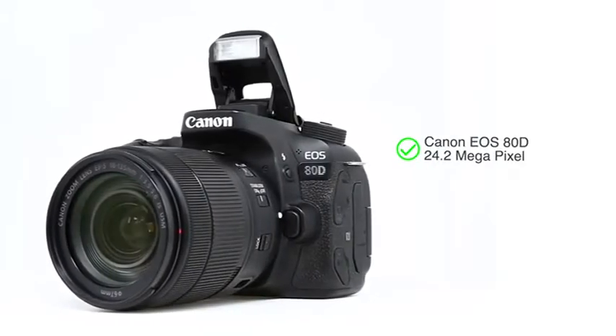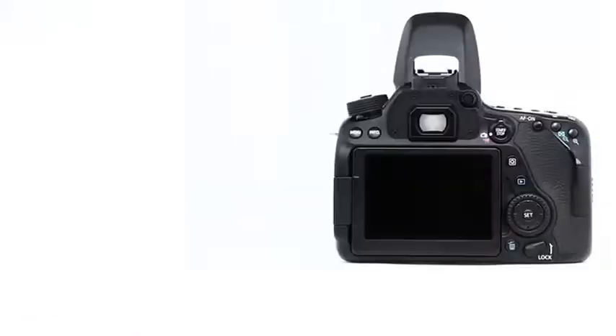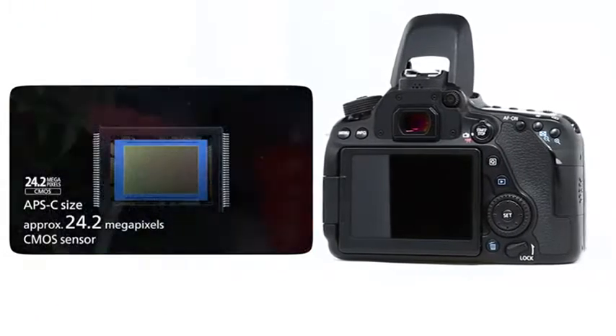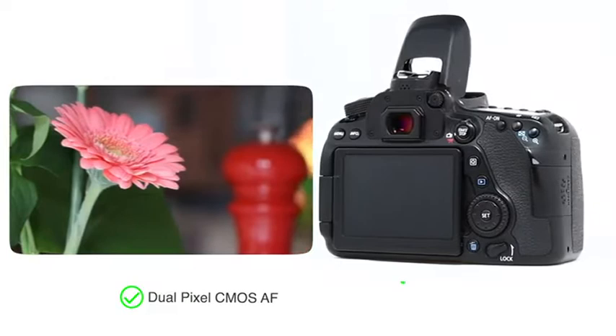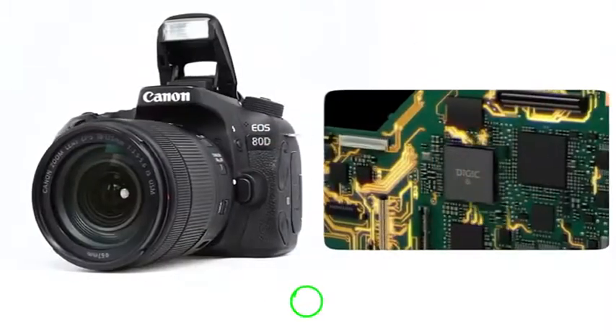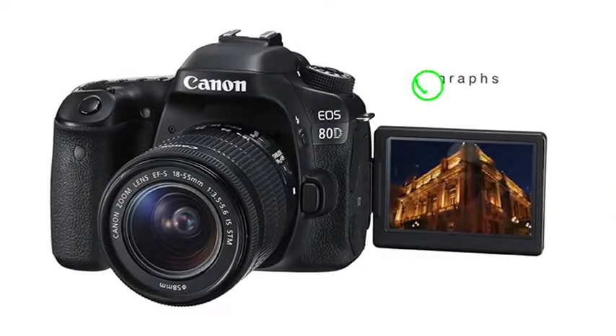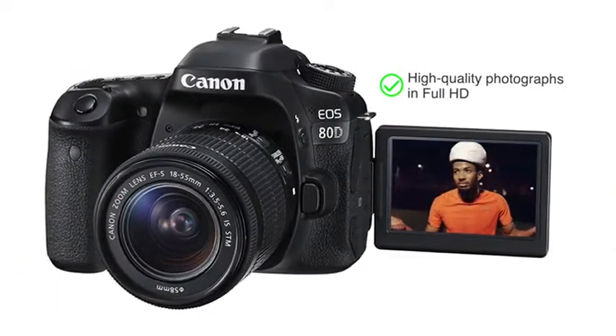Presenting the Canon EOS ATD 24.2 megapixel digital SLR camera. It uses a CMOS image sensor and dual pixel CMOS AF, which ensures focusing is smooth, accurate and fast. Coupled with a Digic 6 processor, the camera enables you to capture high quality photographs in full HD.